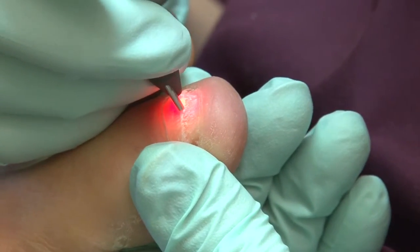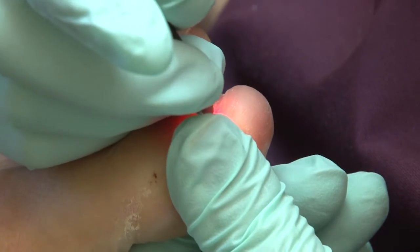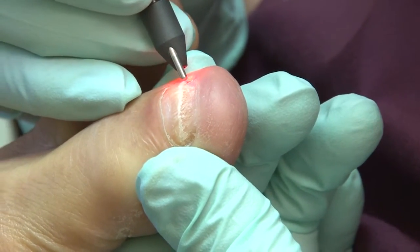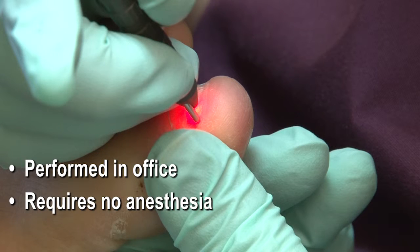The newest modality is laser therapy. At my practice, I use a laser which focuses a concentrated beam of laser light through the nail to eradicate the fungus living under and in the nail. The procedure is performed right in our office, requiring no anesthesia and is painless.